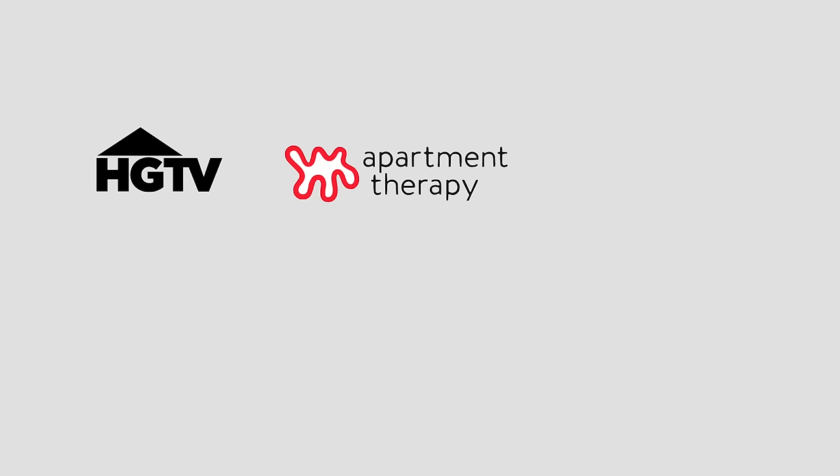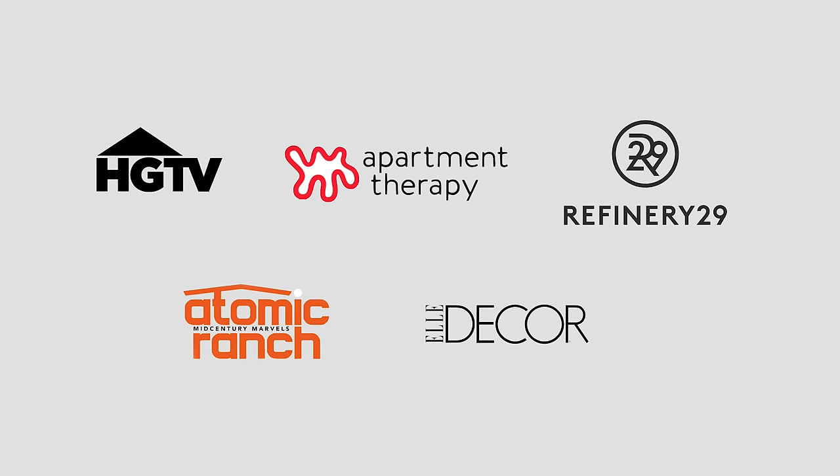HGTV, Apartment Therapy, Refinery29, Atomic Ranch, and Elle Decor have all featured Eternity Modern. If all these brands put their trust in us, you know we got something right.